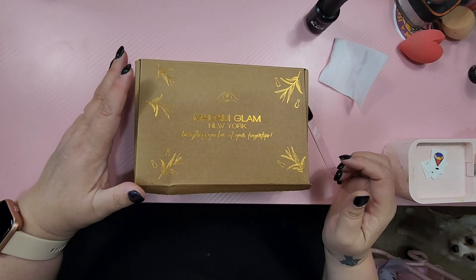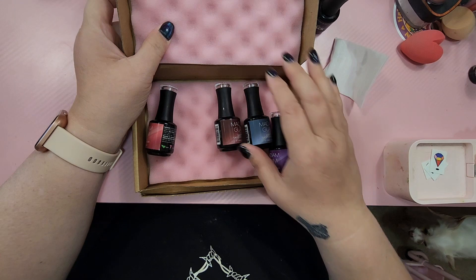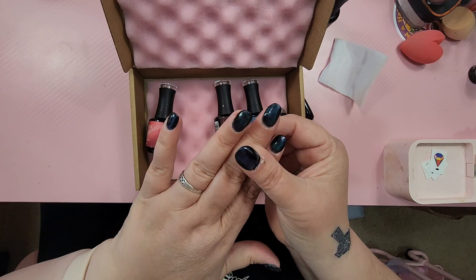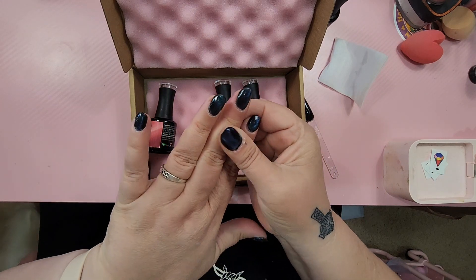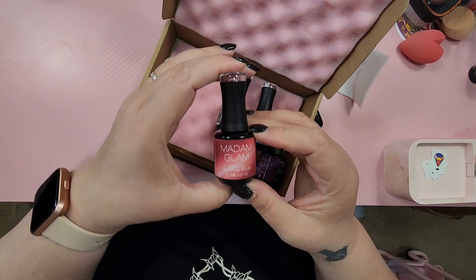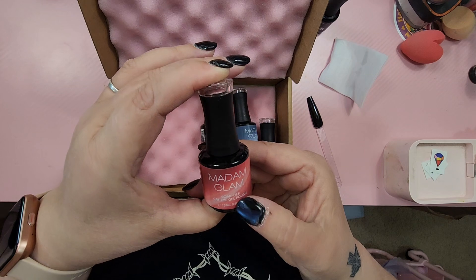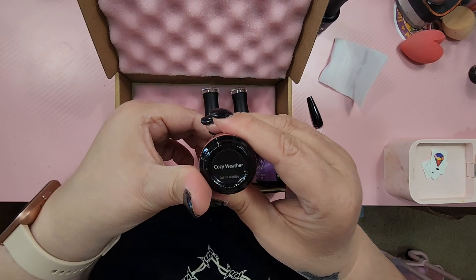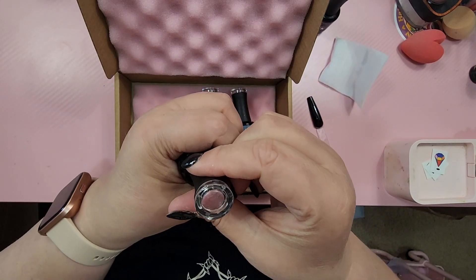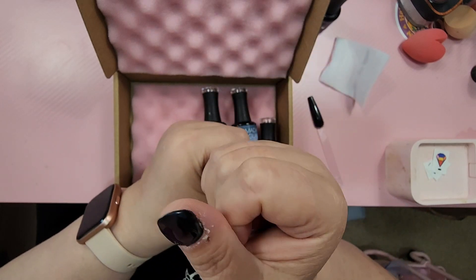They asked if I would pick out four more colors, so I already opened the box. I already know because I picked it out, but I have been loving this cat eye. I know that the Madam Glam one is going to be so much better, and I'm so excited. So this one is Cozy Weather, and she is more of a pink cat eye situation gel polish.